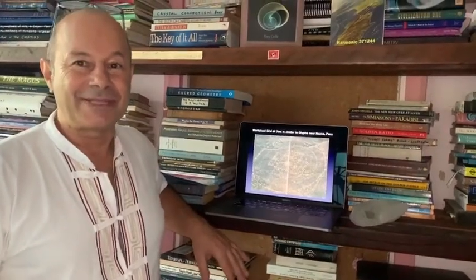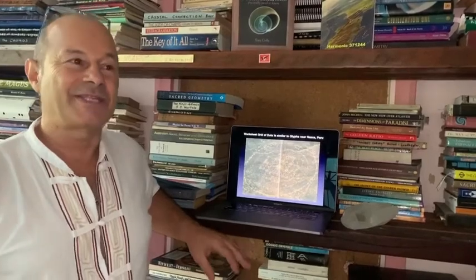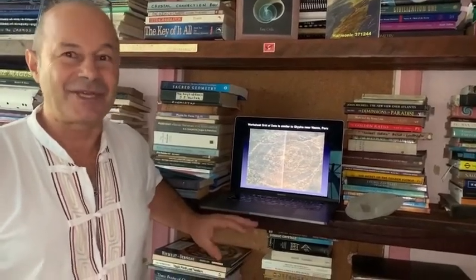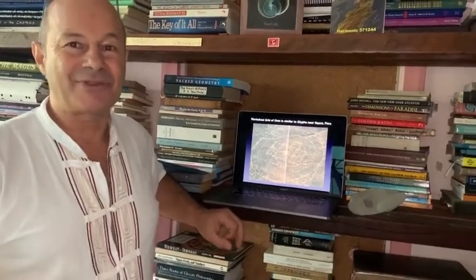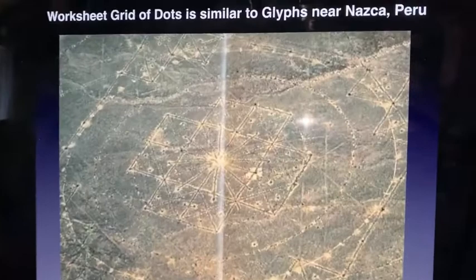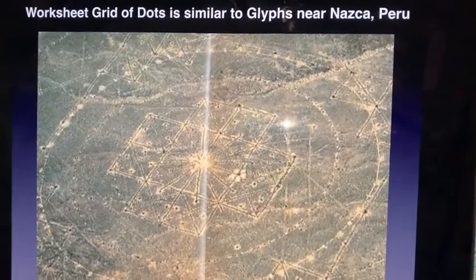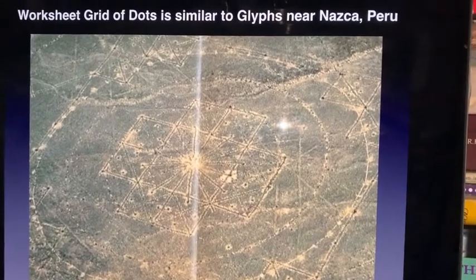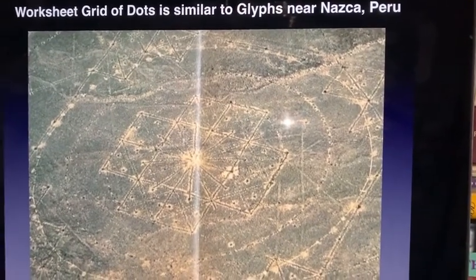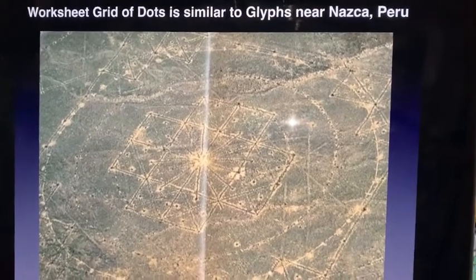Did you know that the geometric proof for the true value of pi, expressed as a geometry called the Jane-Pi cross, is actually embedded in the mountains of Peru called the Nazca Lines? Some people from the past, thousands of years ago, from Vimana craft, actually carved this geometry from a high vantage point. This is celestial mathematics carved from an unknown source.